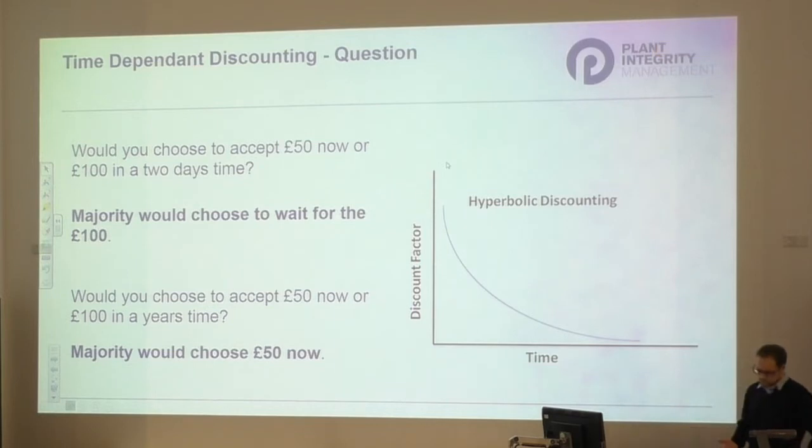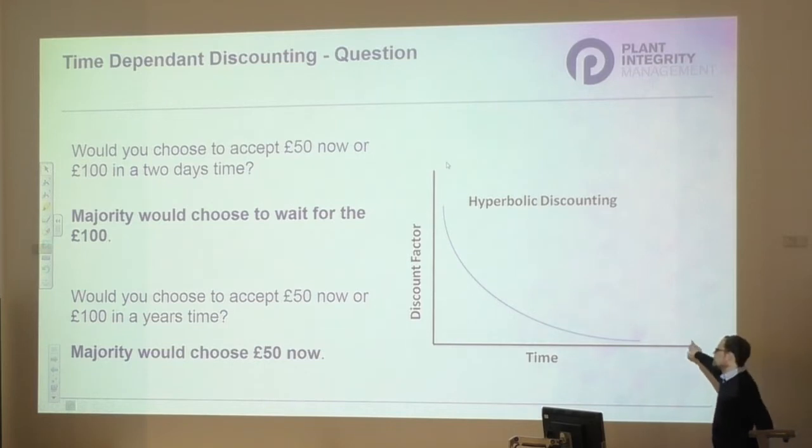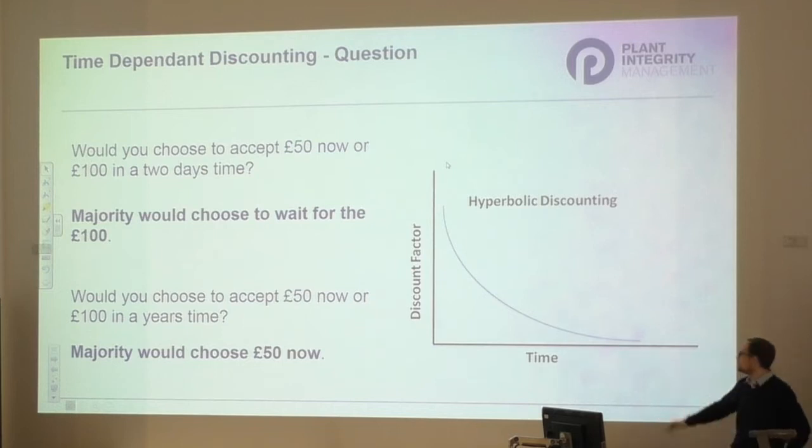The discount factor is effectively the estimate of how much something is worth if received in the future. As humans, we have a finite life, and if we take money now we can invest it, get interest, or buy things - so we automatically discount future gains. If I said in a hundred years I'd give you a million pounds, or in ninety years I'd give you £10,000, you'd probably dismiss both - you've discounted it to basically nothing. It would be very different if I offered you a million pounds tomorrow.